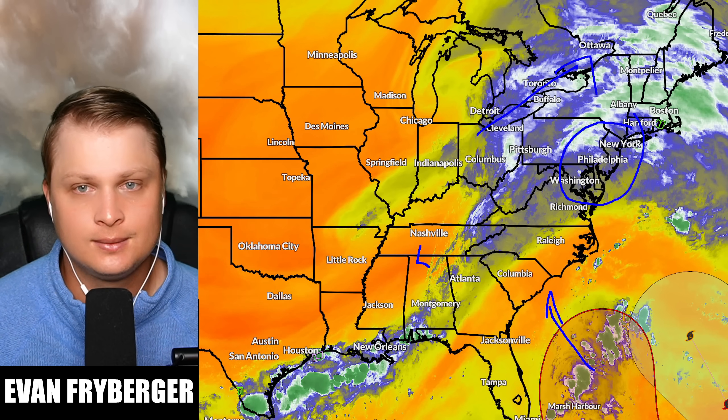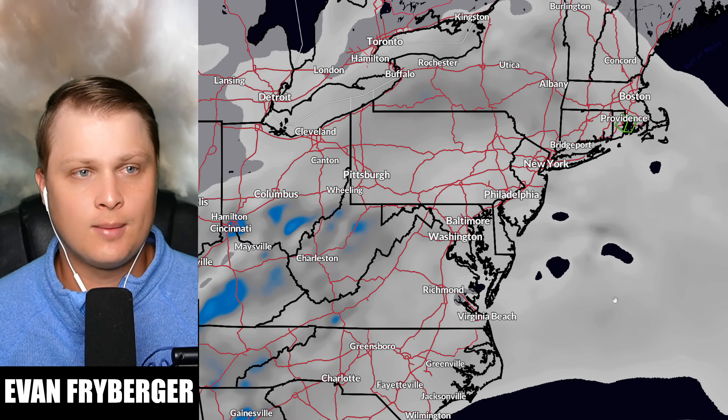In terms of the current US setup, we have a low pressure system that, if it wraps up and stalls in the south, will be the steering current to bring future Imelda closer into the Carolinas. However, this trough is currently ejecting to the north and east, and that's going to bring some potential for tornadoes out on the east coast near New England today — though most of the weather around that will be pretty marginal in terms of severity.